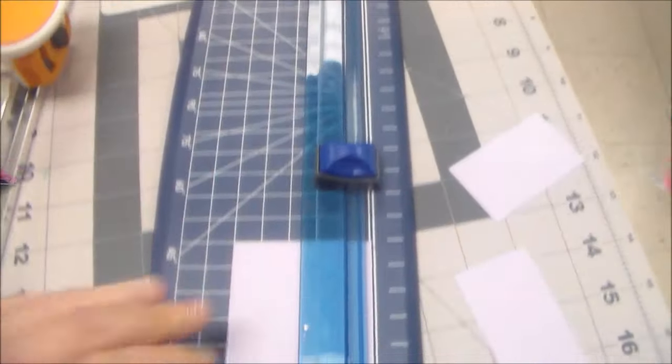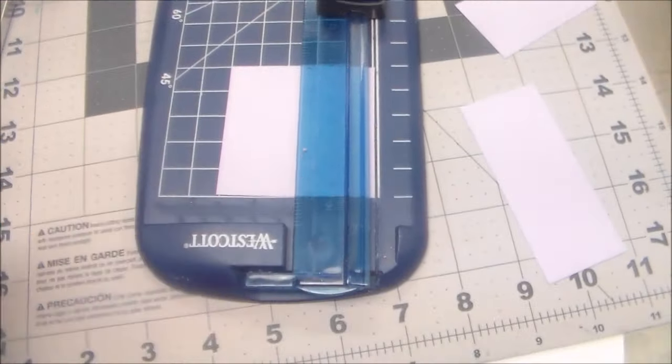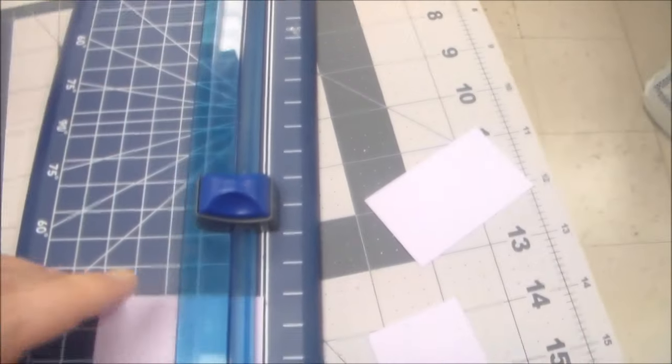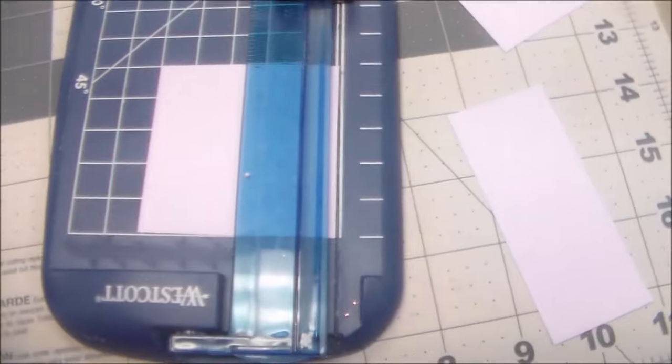I think I'm good. We used this to cut the cards — I'm going to have to pick one of these up for myself. You can measure the cards and cut them on here.